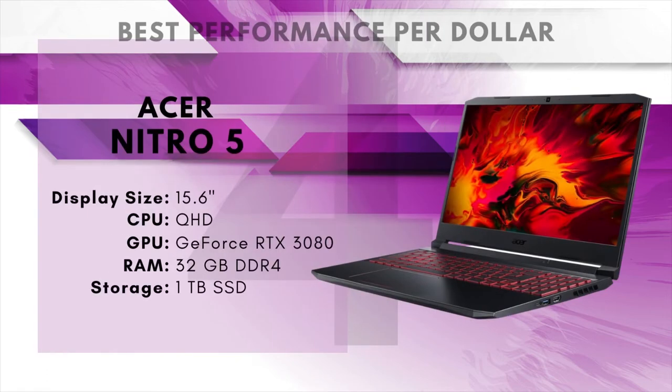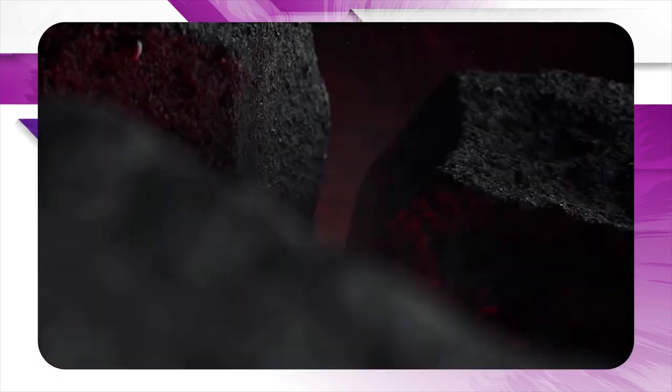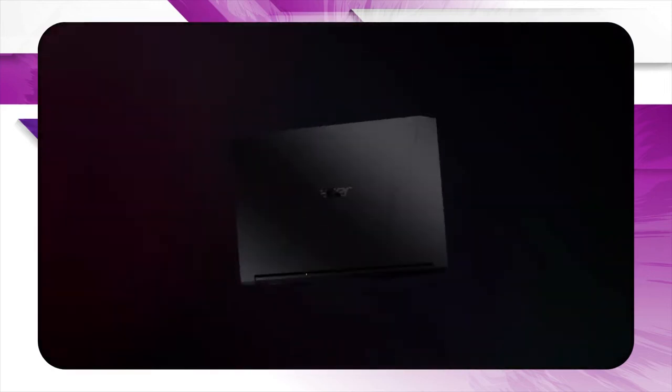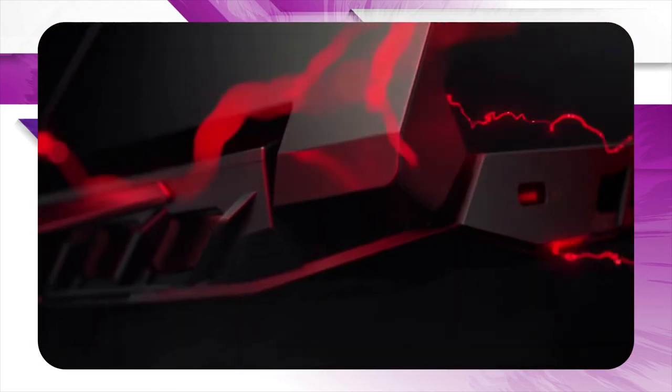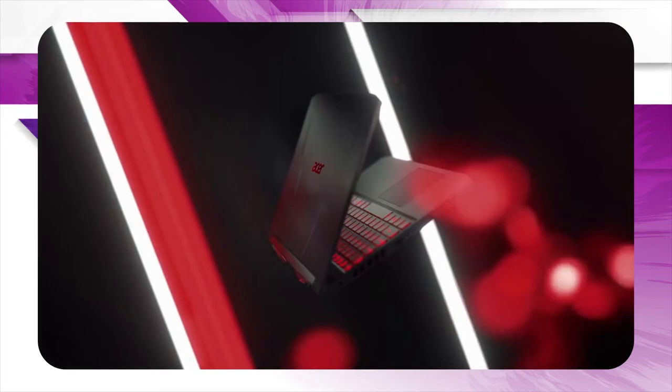Number 4: Acer Nitro 5 – Best Performance Per Dollar. The idea behind the Nitro series is to offer a more affordable gaming experience. The Nitro 5 is what happens when you take the philosophy of providing the best performance for the price and use it to cram as much high-end gear into a laptop as possible. This laptop isn't cheap, but offers the best price for this level of performance. It uses an AMD Ryzen 9 5900HX, which is an 8-core processor with a max clock rate of 4.6GHz. The extra cores are going to give you the ability to run your game, OBS, and as many other programs as you need while streaming.